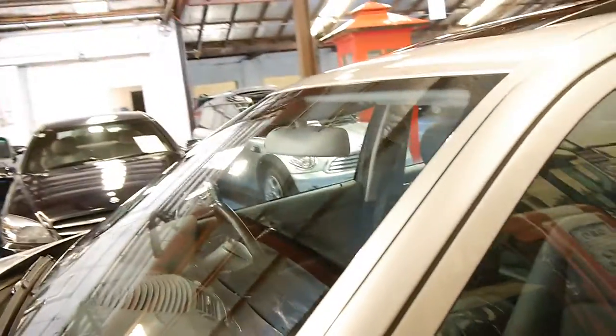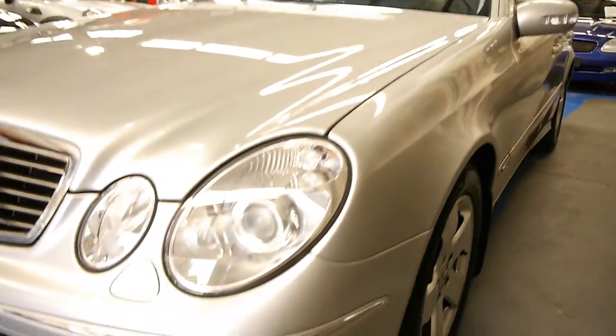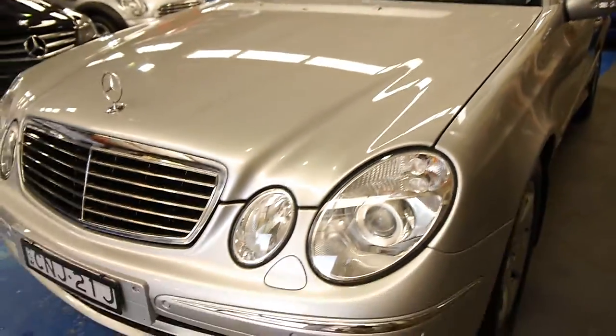These also came with dual zone climate control. It's got the Avant-Garde five-spoke alloy wheels. The headlights are in excellent condition — they haven't glazed or anything like that from being outside.